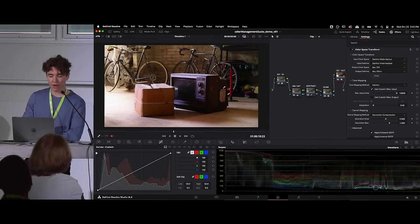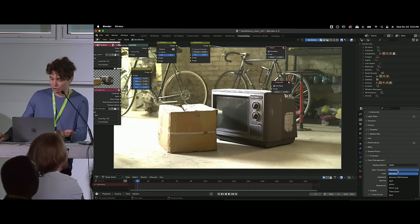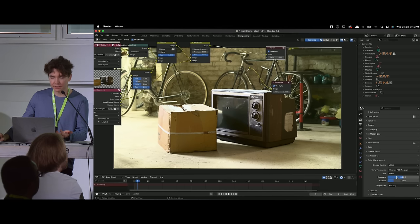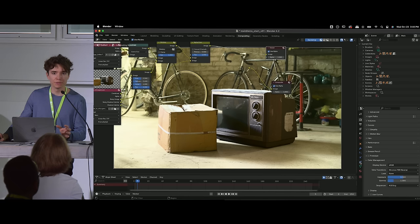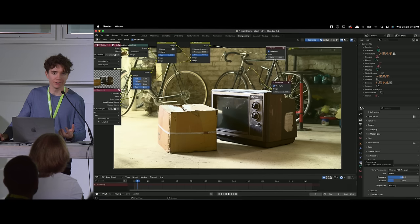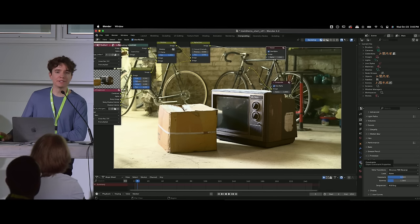The question is about product visualization — sometimes you have specific colors that need to closely match a product or brand in a render. Blender recently added a new view transform called Khronos PBR Neutral. As far as I know, this is designed to help preserve those RGB values so they match more closely to your brand colors. It comes down to the view transform you're using — choosing one that preserves those values better. There's probably better information on that specific topic than I can provide.